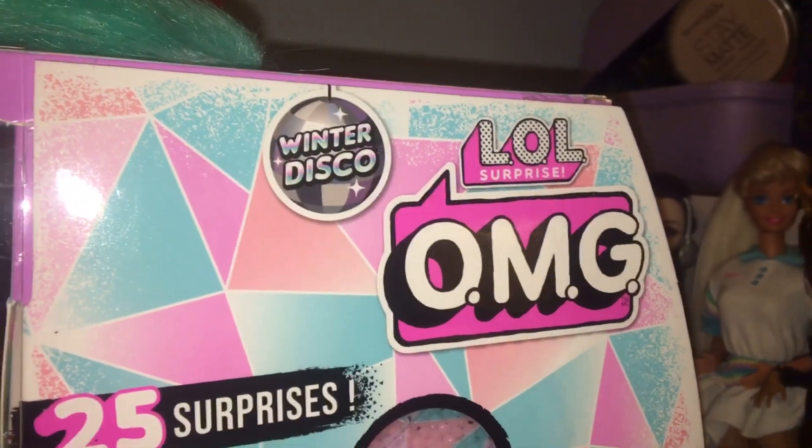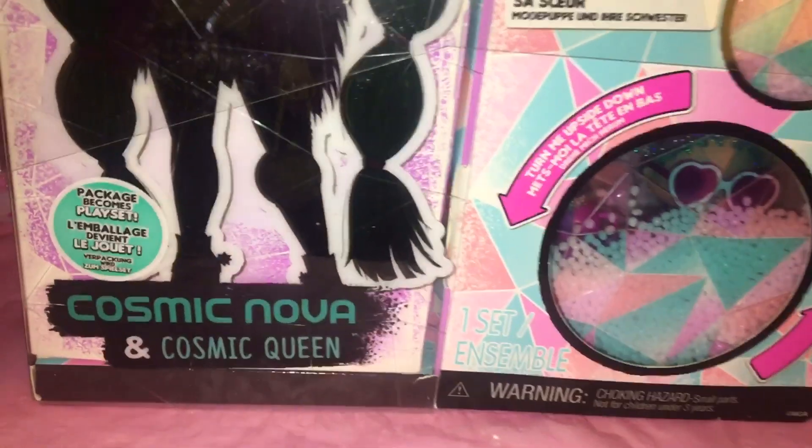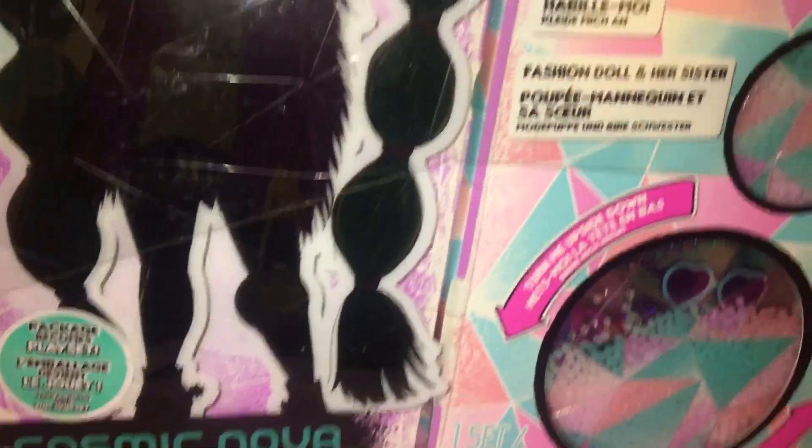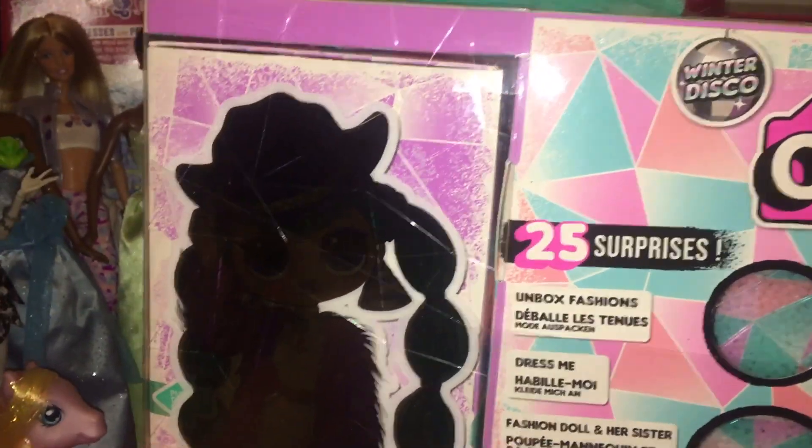Hey everyone and welcome back to Serena's Toy Room. Today I'm going to be doing a review on LOL Surprise OMG Winter Disco Cosmic Nova and her little sister Cosmic Queen. This is my first review and experience of opening a Winter Disco OMG doll and I'm really excited. I love this series.